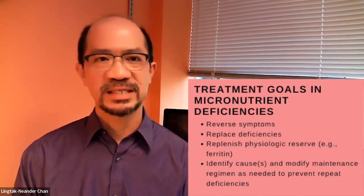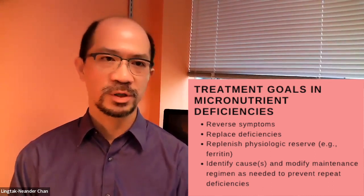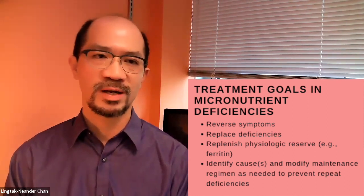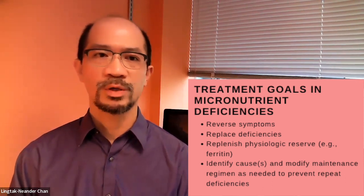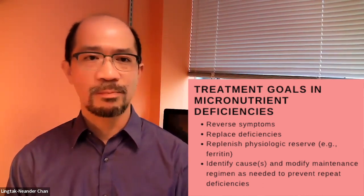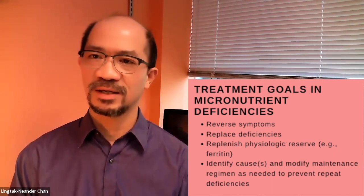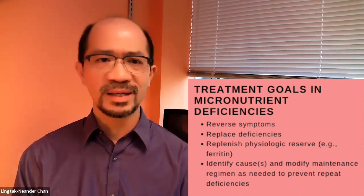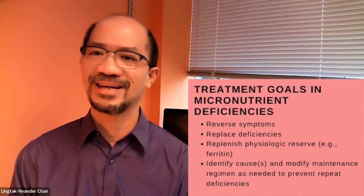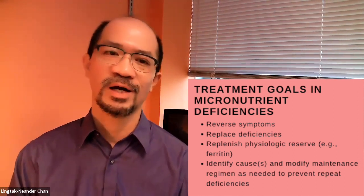Once deficiencies are identified, we must treat. The general approach is fairly straightforward: if patients are symptomatic, reverse symptoms as quickly as possible while replacing the deficiencies. Most importantly, we don't stop — we continue to replace the physiological deficit and replenish reserves. We also want to find the cause or causes to ensure it doesn't happen again, which may include other interventions or changing our feeding regimens.